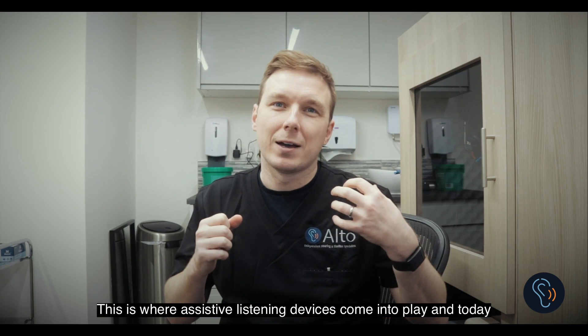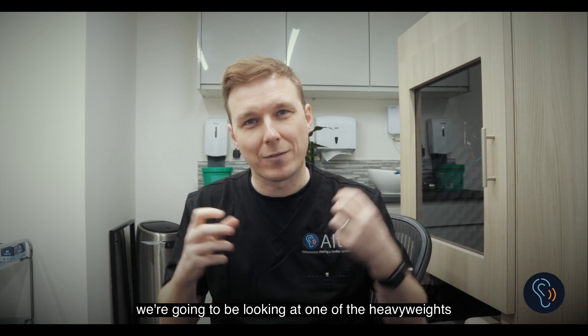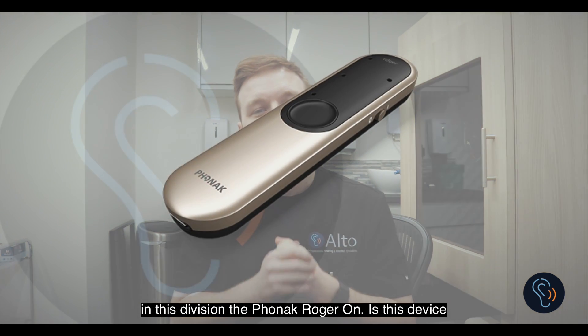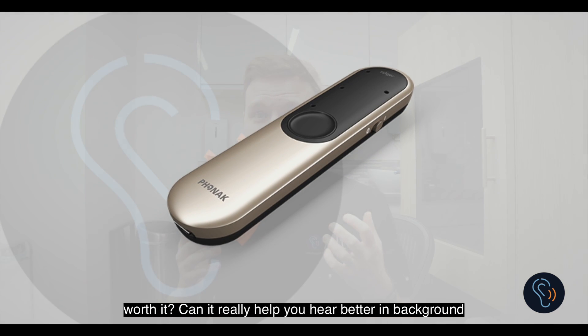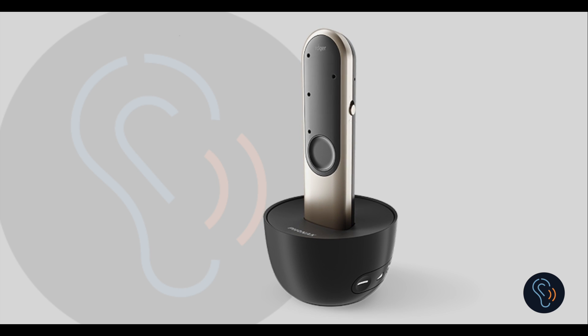This is where assistive listening devices come into play, and today we're going to be looking at one of the heavyweights in this division: the Phonak Roger On. Is this device worth it? Can it really help you hear better in background noise? Keep watching to find out.